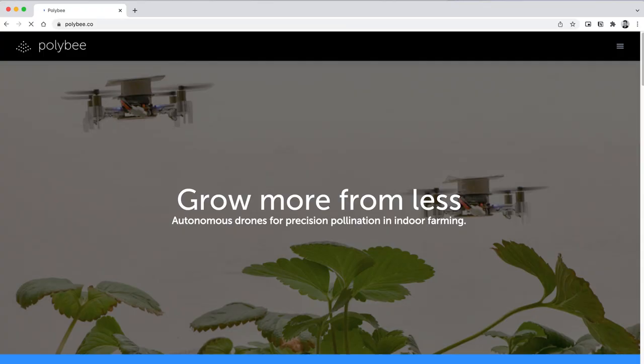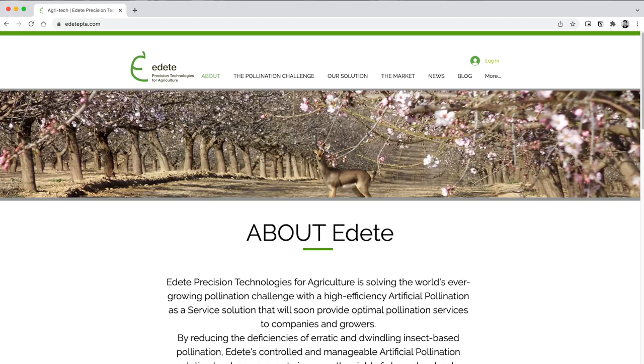Some vertical farming companies have replaced natural pollination with a manual human-made process, but this will become economically unsustainable as operations scale up. While companies like Polybee and Edete are working on novel technological solutions for automated pollination, this remains a significant hurdle requiring sizable investments long into the future.